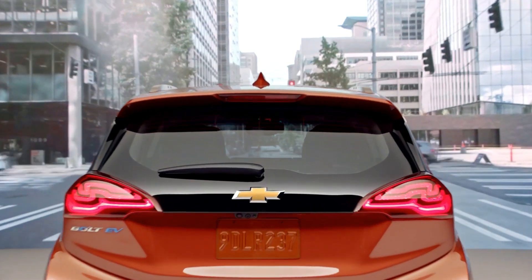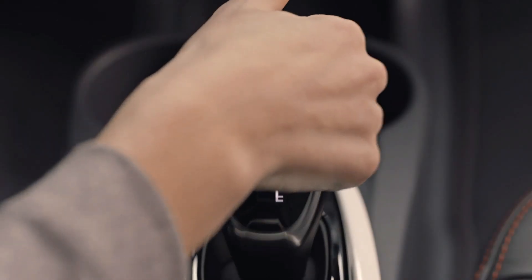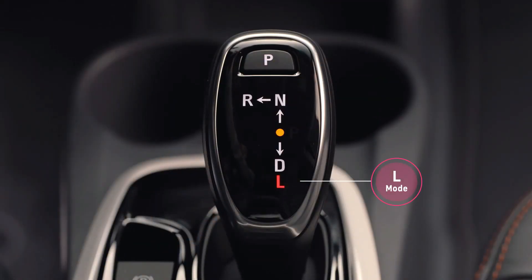When you're slowing down, we're using the electric motor as a generator to capture that energy and put it back into the battery. In the Bolt EV we offer a Low mode, which is essentially one-pedal driving. In that mode you'll be able to control the vehicle to a full stop using just the accelerator pedal.